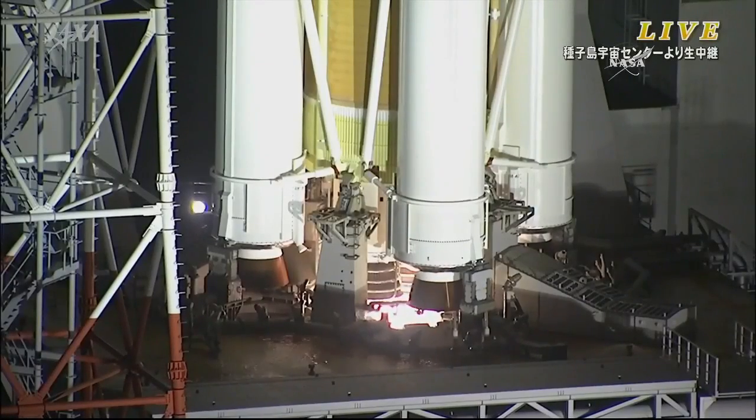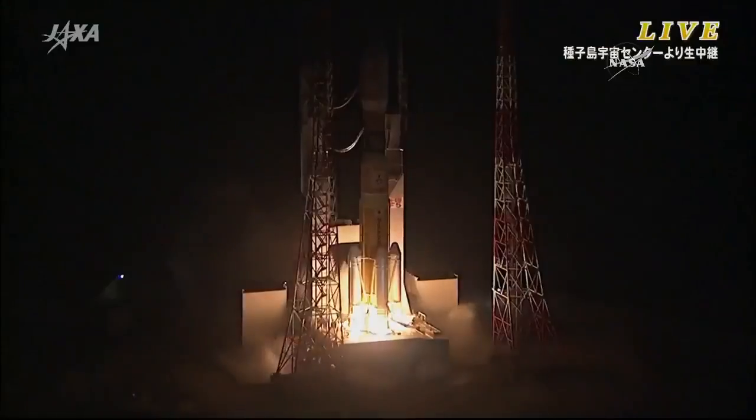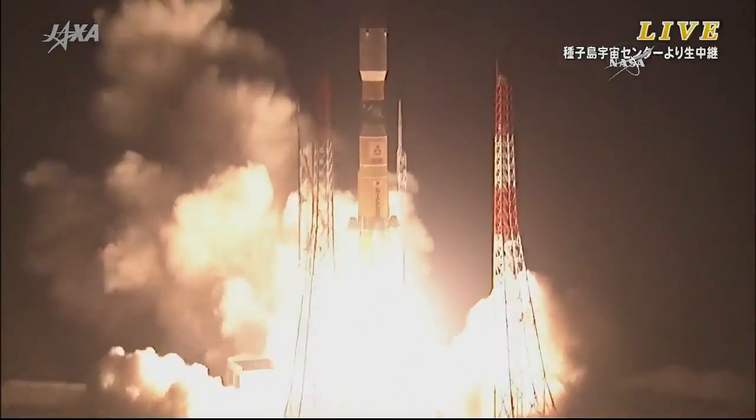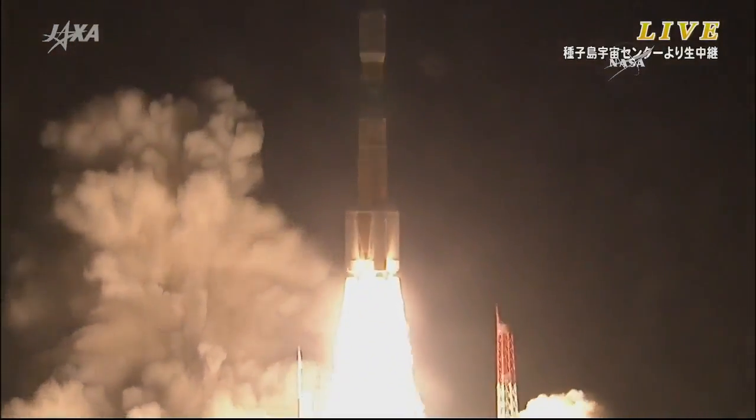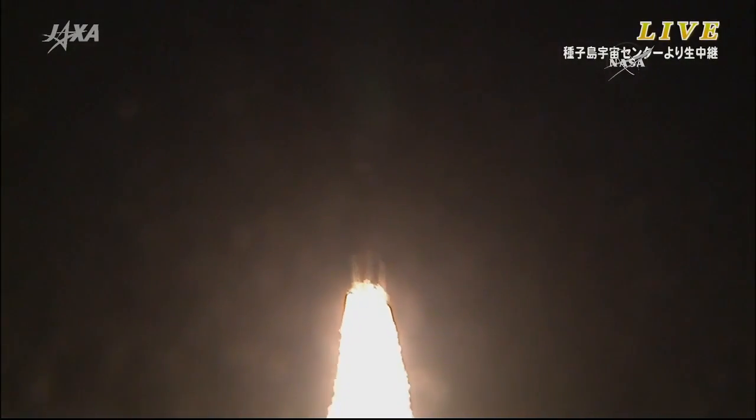7, 6, 5, 4, 3, 2, 1, the engines igniting, the solid rocket boosters and liftoff. The White Stork is in the air, HTV-5 heading towards the International Space Station.